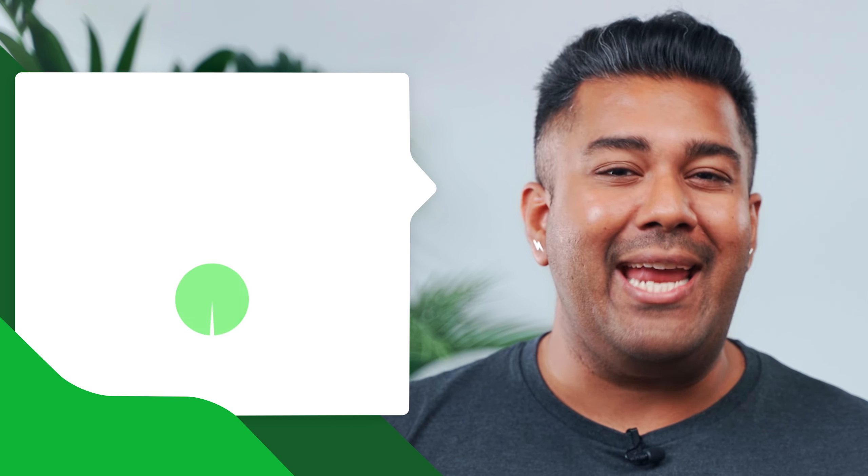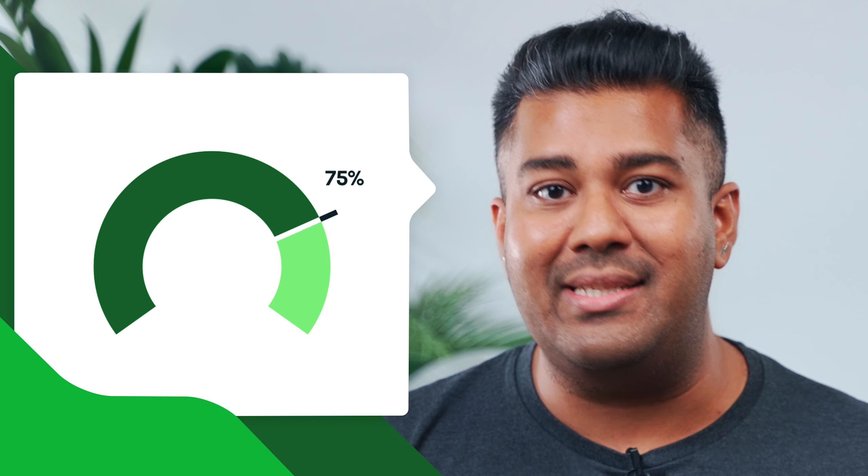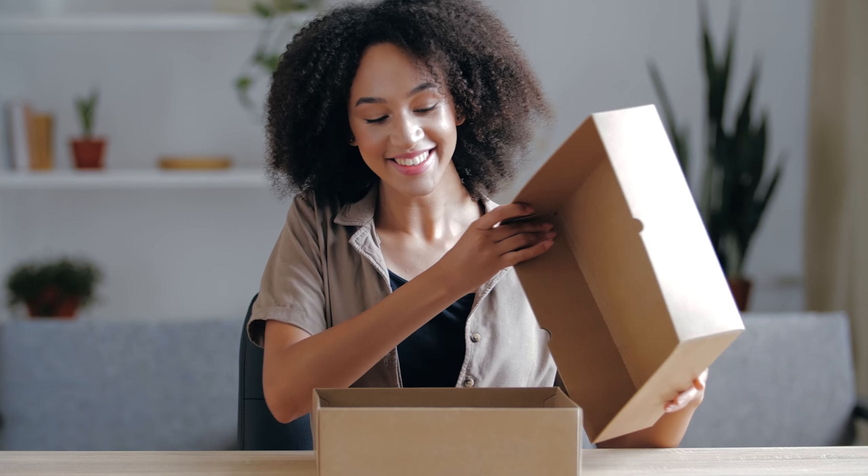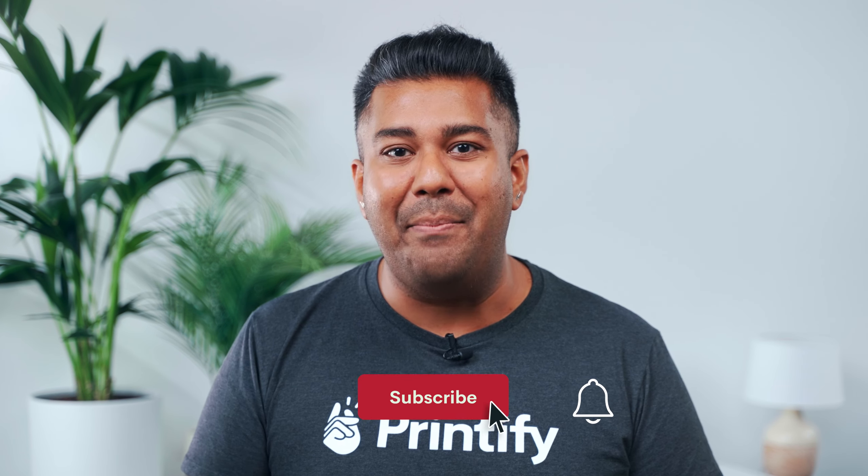Let's talk about the two words that strike fear into the hearts of any online store: cart abandonment. Hey, it's Talish at Printify. 86% of online shoppers tend to abandon their carts because of the cost of shipping, so let's talk about why you should consider offering free shipping and how you can make that happen.